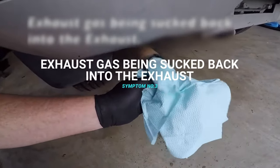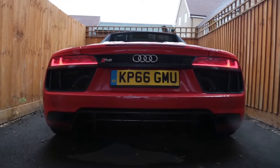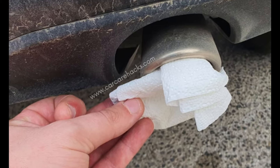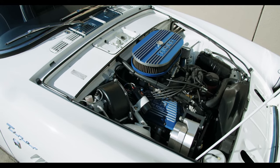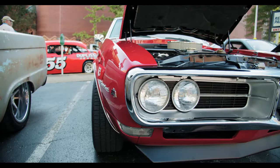The third symptom of a leaking exhaust valve is exhaust gas being sucked back into the exhaust. When the engine is running the exhaust tailpipe should be constantly blowing out the exhaust gases. However, when the exhaust valves are leaking they tend to both blow the exhaust gases out of the tailpipe and suck them right back in. This is very harmful for the engine because these exhaust gases are hot and full of carbon monoxide and nitrogen oxide.